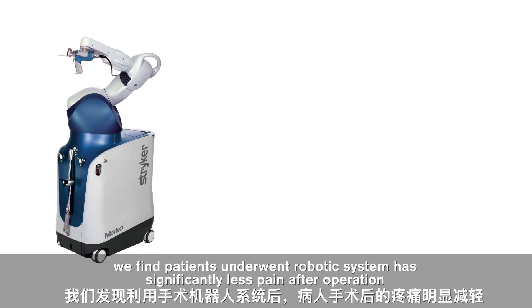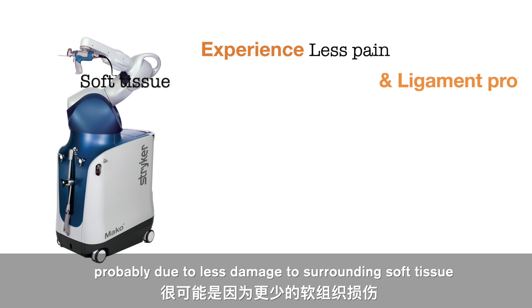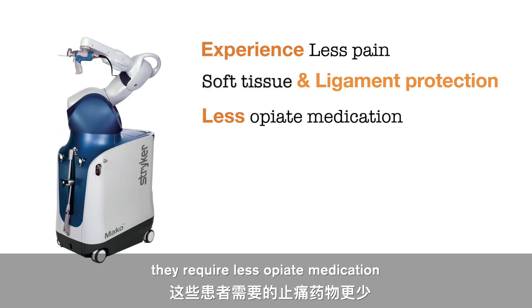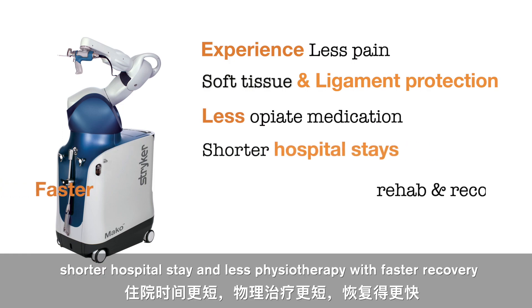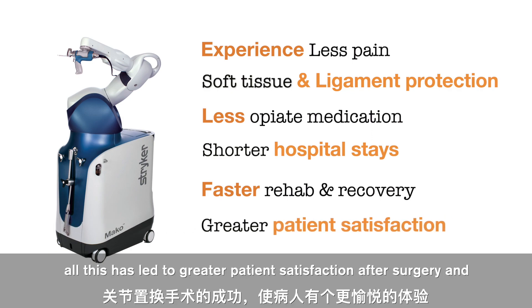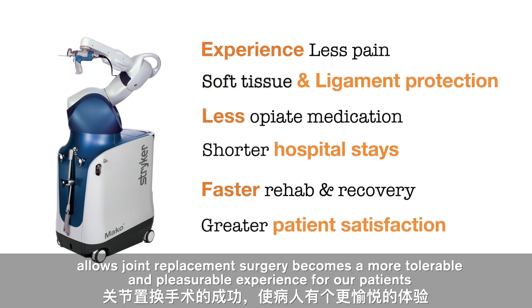We find that patients who underwent robotic-assisted surgery have significantly less pain after the operation, probably due to less damage to the surrounding tissue. They require less opiate medication, a shorter hospital stay, and less physiotherapy with faster recovery. All this has led to greater patient satisfaction and allowed joint replacement surgery to become a more tolerable and pleasurable experience for our patients.